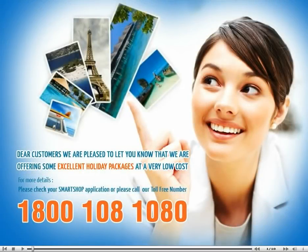Dear customers, we are pleased to let you know that we are offering some excellent holiday packages at very low cost. For more details, please check your Smart Shop application or please call us at 18001081080.